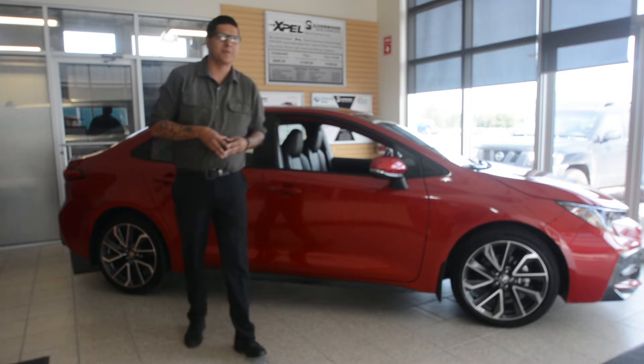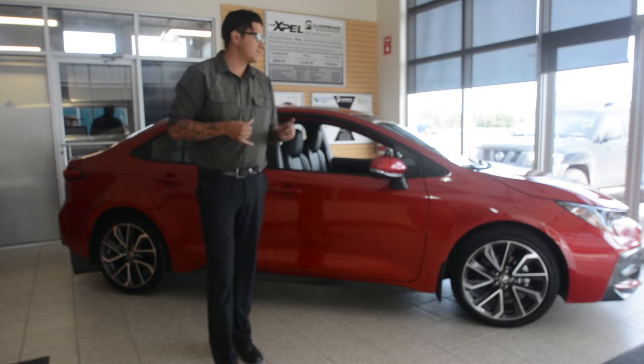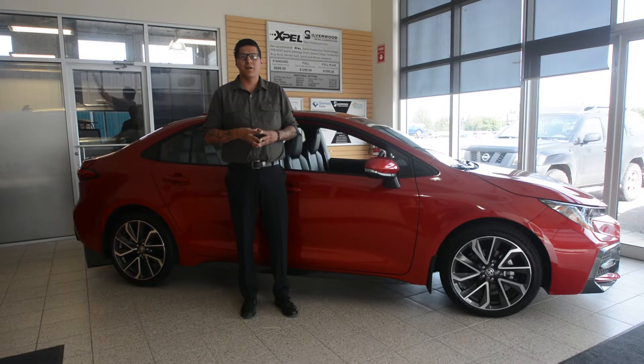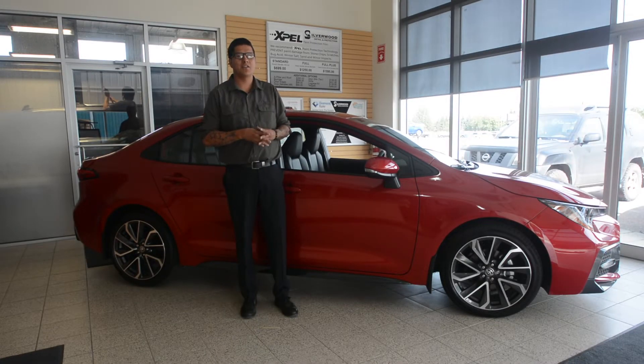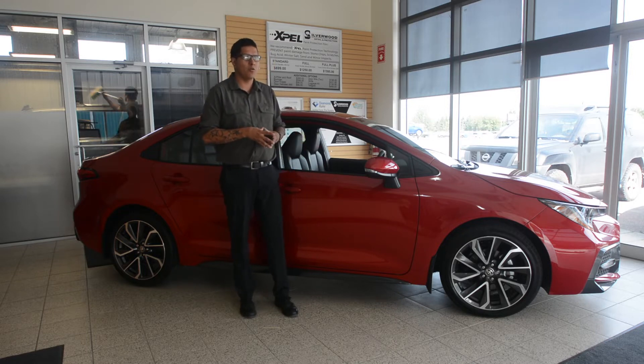I wanted to show you some exciting features on how impressed I am for a number of reasons, such as style, technology, and performance. The biggest thing for me is the styling of the Toyota and how Toyota has gone at great lengths to make this car appeal not only for everyone but for the younger generation as well.